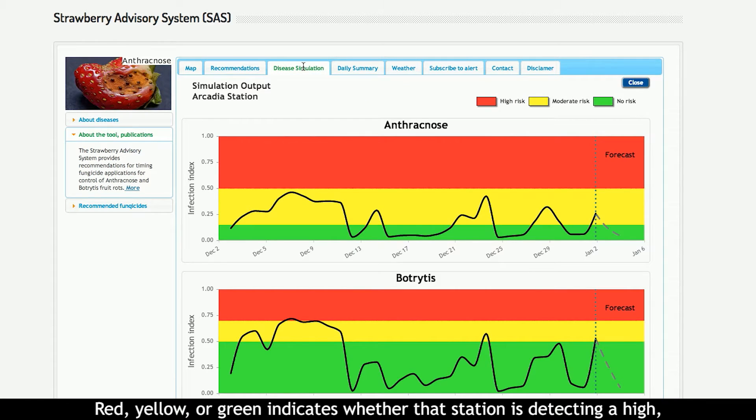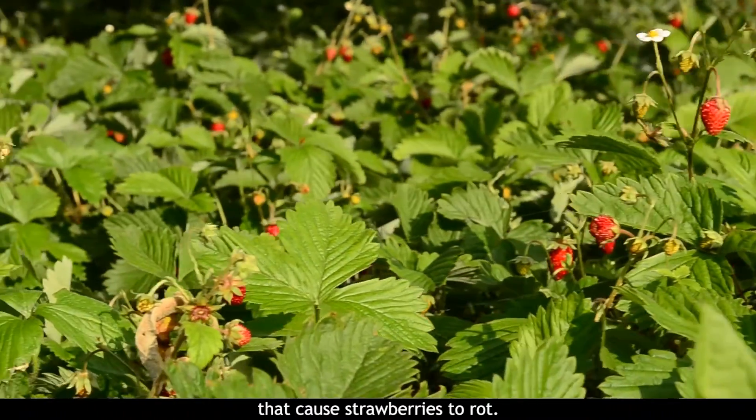Red, yellow, or green indicates whether that station is detecting a high, moderate, or low risk of two common diseases that cause strawberries to rot.